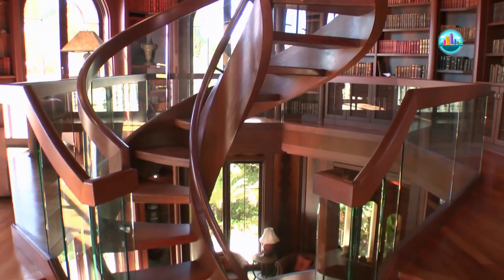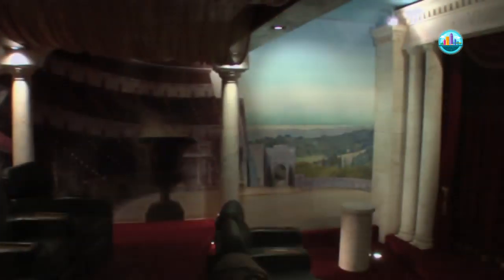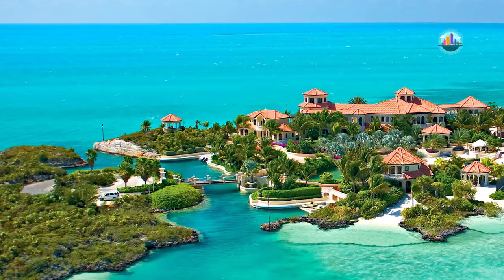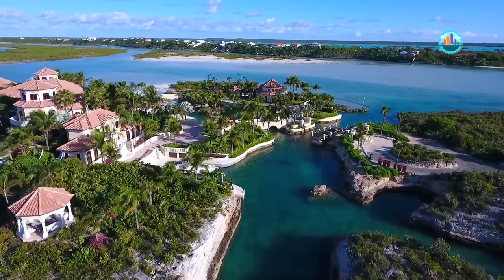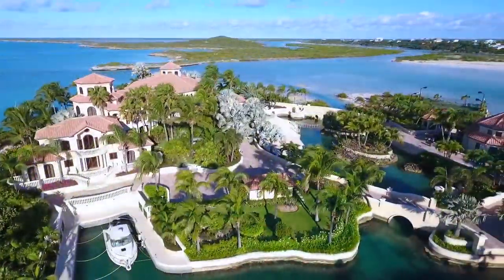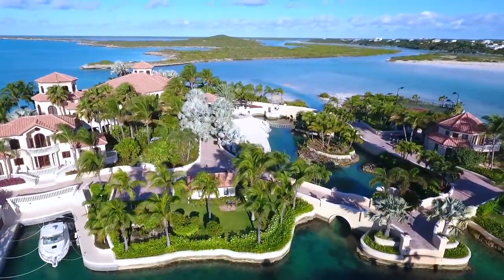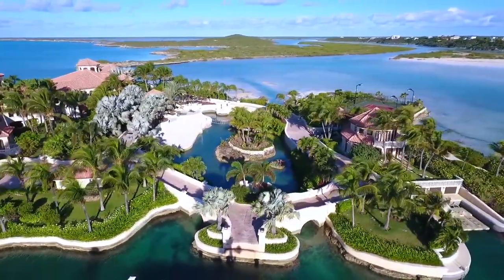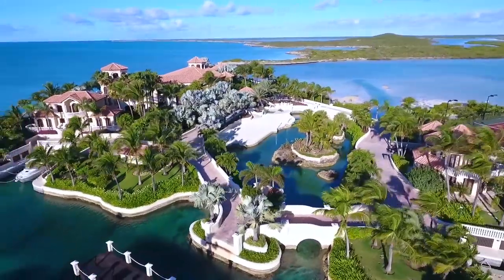The 30,000 square feet of interior living space is complemented by magnificent outdoor areas that provide many opportunities to enjoy the Caribbean lifestyle. The estate also includes two adjoining swimming pools with a waterfall, a barbecue pavilion, tennis and volleyball courts, two boat slips, a boathouse, a guesthouse, a caretaker's home, and two private sandy beaches.